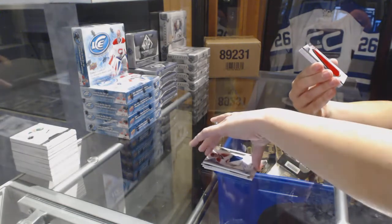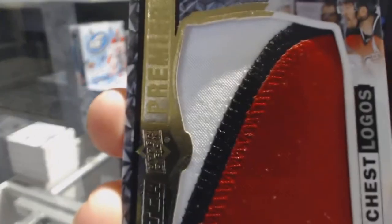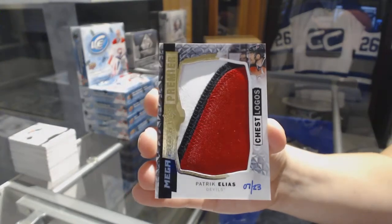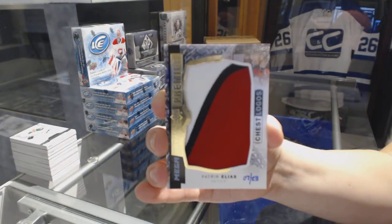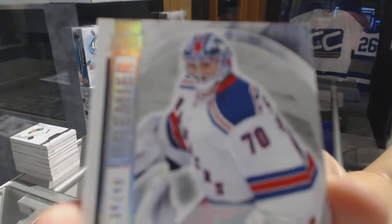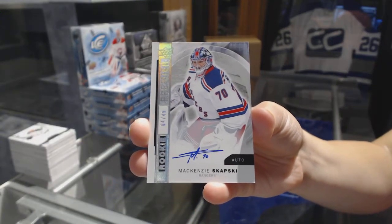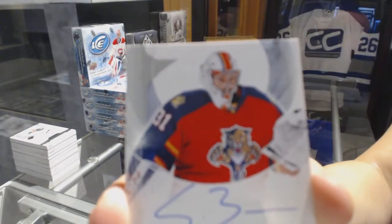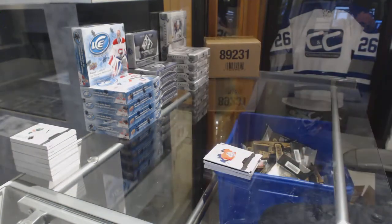We've got a Mega Patch Chest Logos, number $2.23 for the New Jersey Devils, Patrick Eliash. We've got a rookie auto spectrum, number to $3.99 for the New York Rangers, Mackenzie Stavsky. And we've got a rookie auto number to $3.99 for the Florida Panthers, Sam Burton. And there we go, everybody.